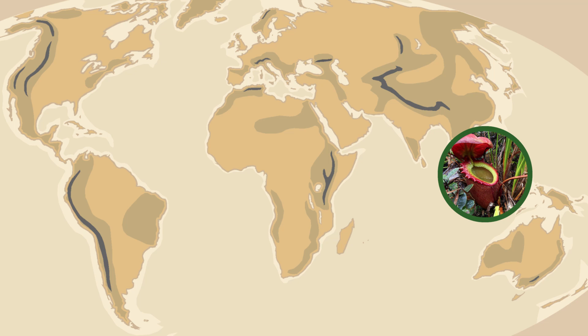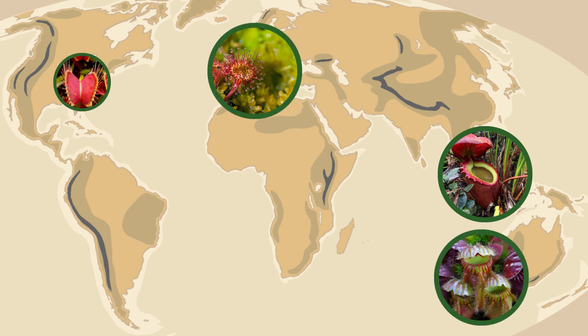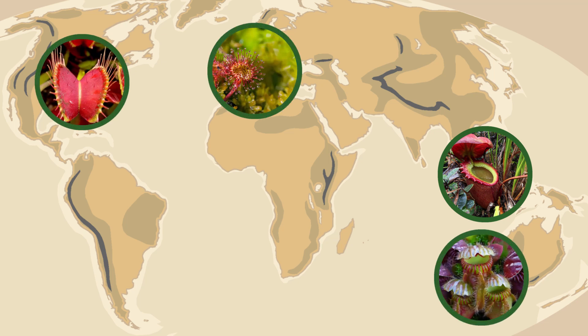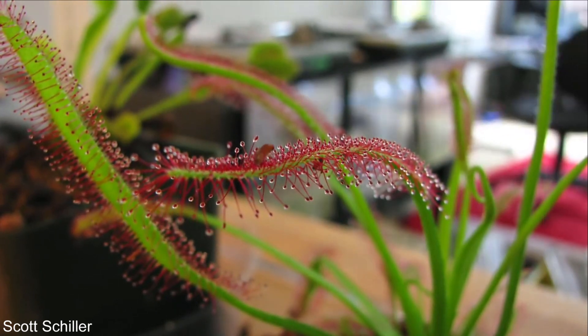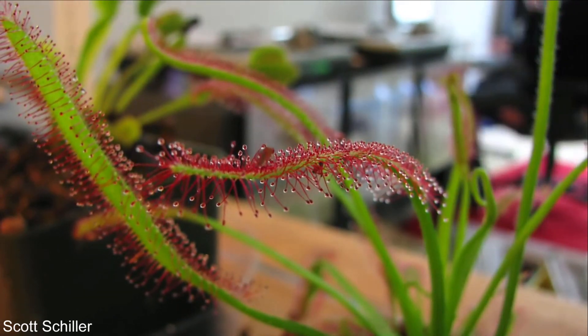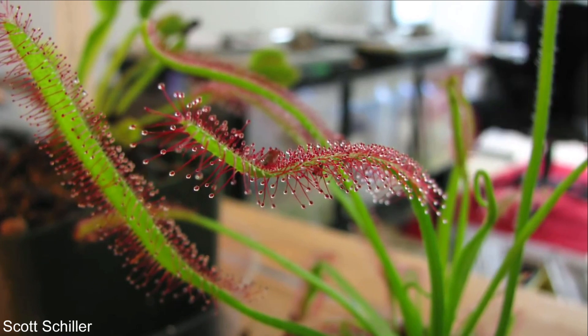Although this is the largest carnivorous plant, there are many more species found all over the world, and they have evolved into many different forms, developing their own unique ways of catching prey. But considering that plants are defined by their ability to make their own food, how and why did these plants take such a different evolutionary pathway?